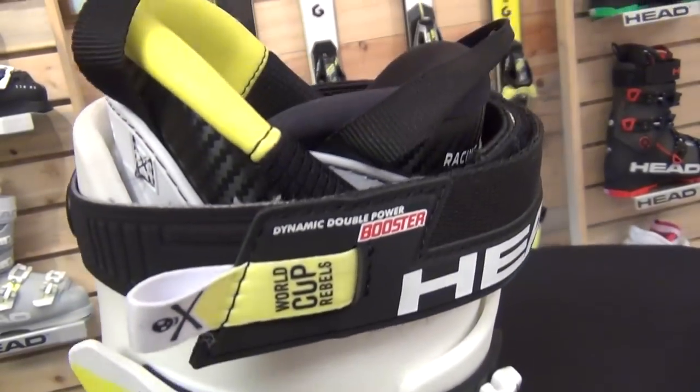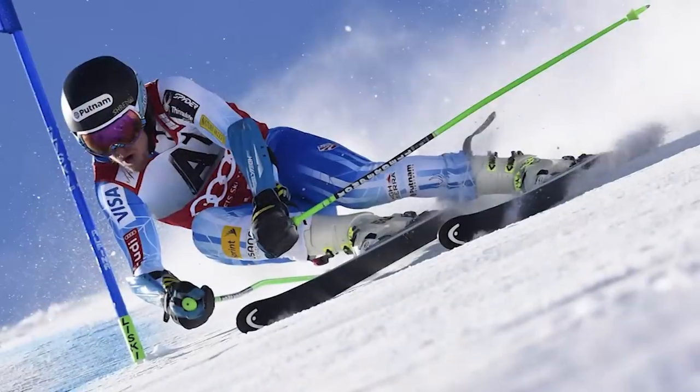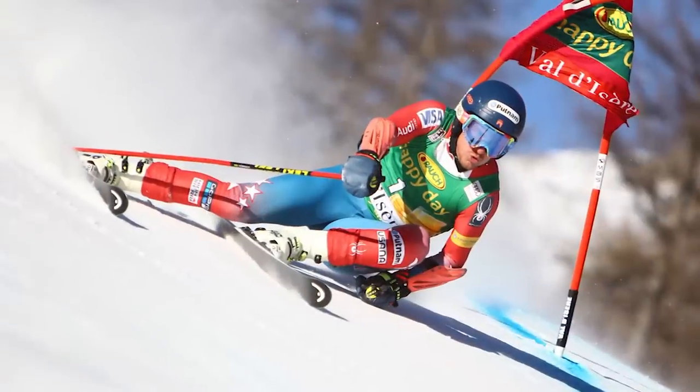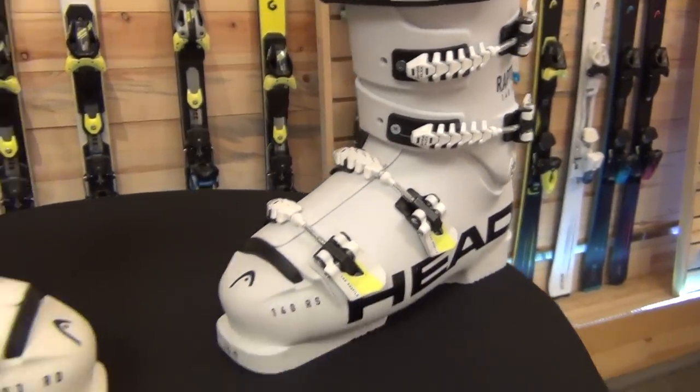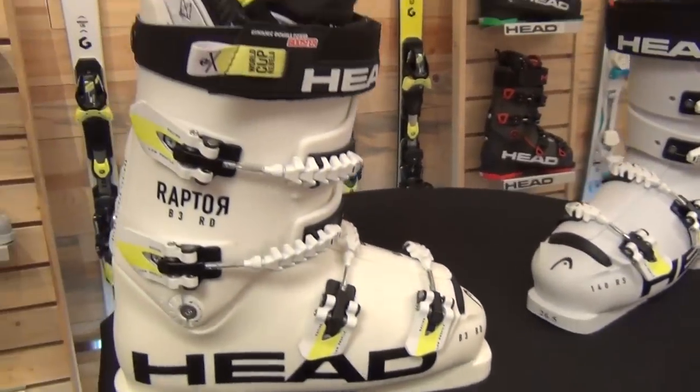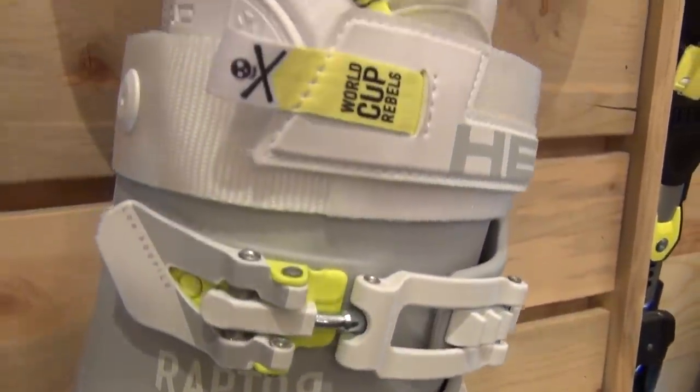Raptor continues to be a dominant force on the World Cup with such athletes as Lindsey Vonn and Ted Ligeti, and part of that is due to the fit of the boot, and certainly the other part is due to the performance of the boot. The performance of the Raptor boots is truly industry leading and remarkable for their snow sensitivity and on-snow feel.